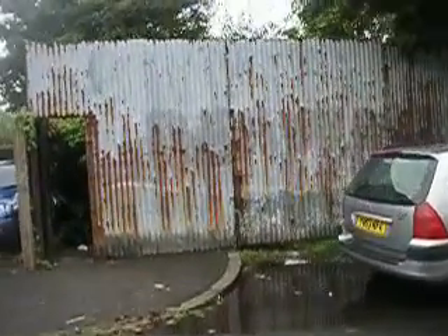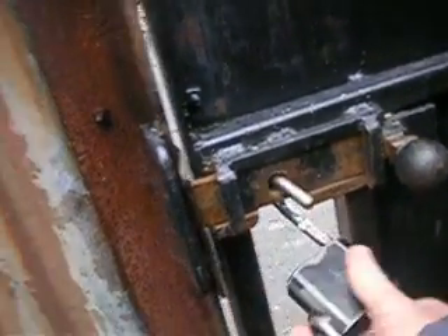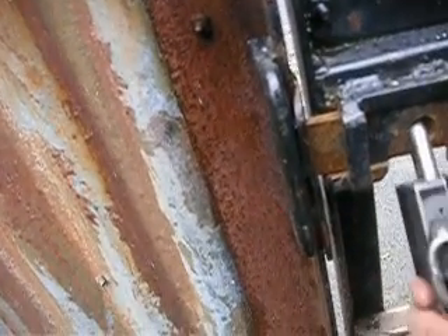This is the back gate to the allotments. I'm just going to walk through. We have to lock the gate behind us. Right, that's the gate locked.